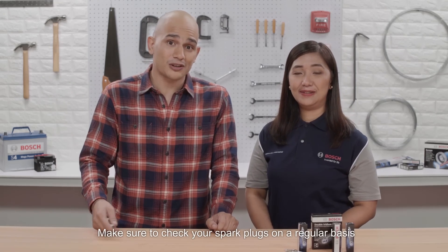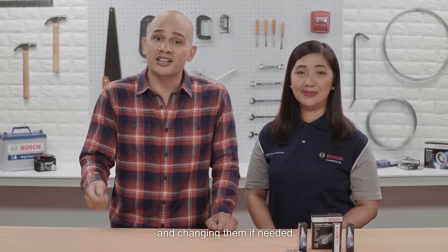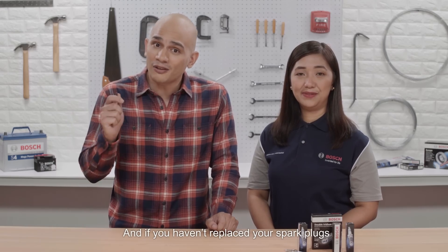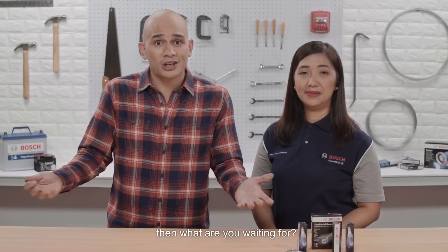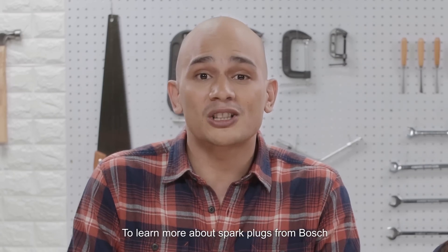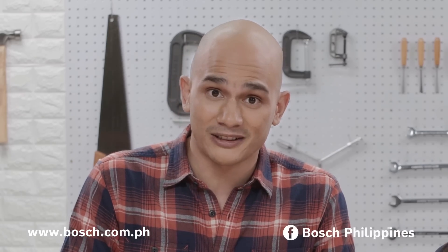Thank you, Janet. Thank you, Kiko. And there you have it, everyone. Make sure to check your spark plugs on a regular basis and change them if needed. And if you haven't replaced your spark plugs with the Bosch Double Iridium spark plugs, then what are you waiting for? To learn more about spark plugs from Bosch, you may visit www.bosch.com.ph. You may also follow Bosch on Facebook via Bosch Philippines.